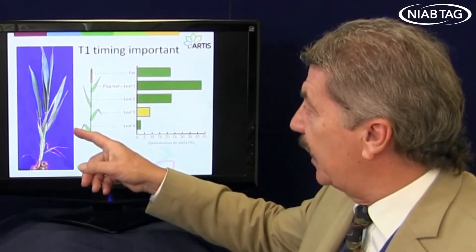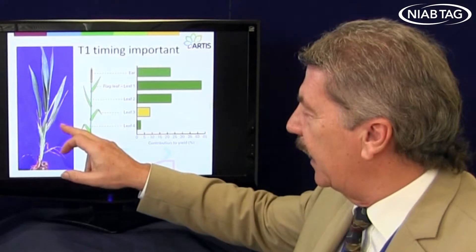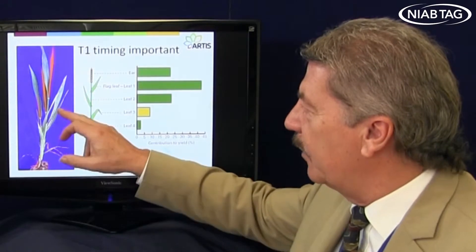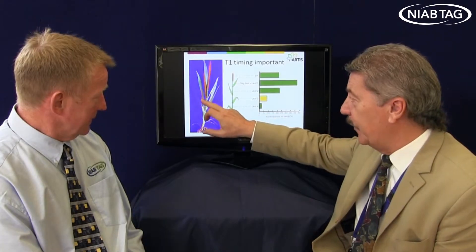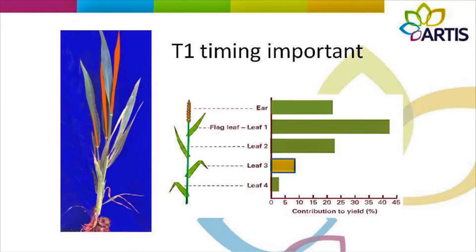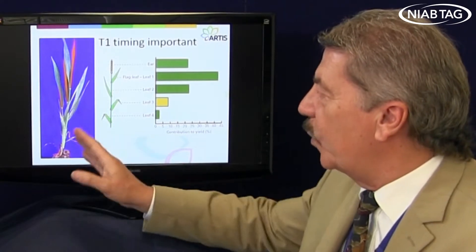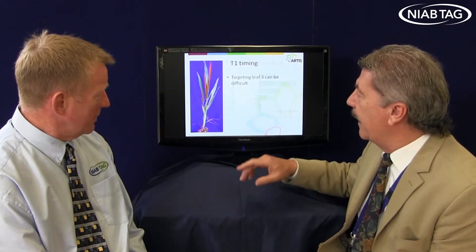But at growth stage 32, what you have is a main stem and two tillers. The actual leaf 3 that's emerging is quite different between the tillers and the main stem. So if you're waiting for leaf 3 to come out on the main stem, leaf 3 on the other tillers is way behind. And the same thing happens when the main tiller only has leaf 3 showing — you suddenly find that on the other tillers, leaf 3 hasn't even shown. So I think that's where the T1 timing, if you haven't had a T0 on, is absolutely critical. This target of leaf 3 can be really, really difficult.